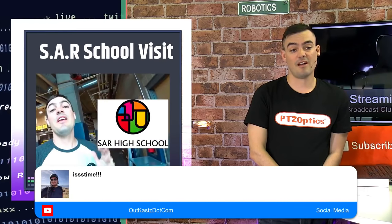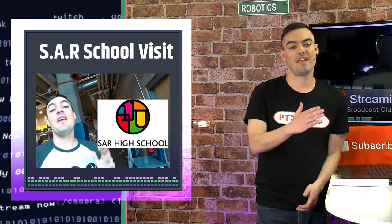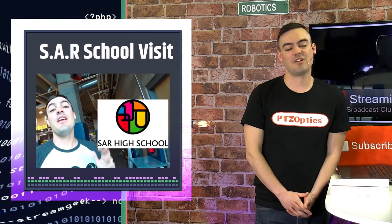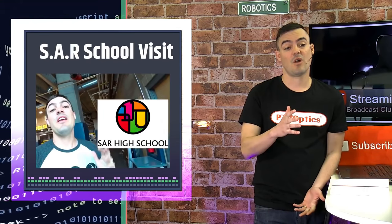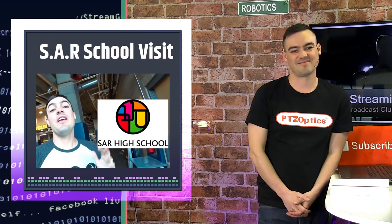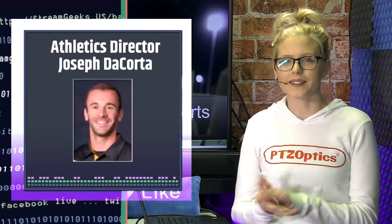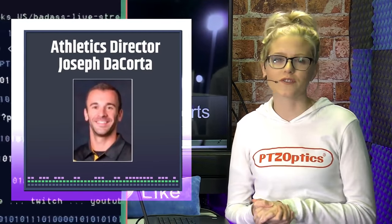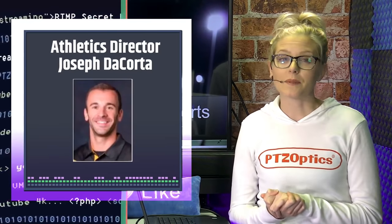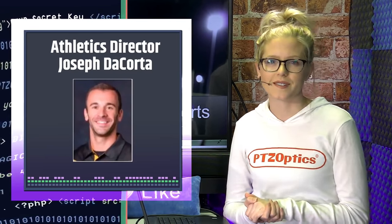So today we're talking about live streaming sports. I met with the SAR High School in the Bronx, New York, and they shared with us — I actually got to interview quite a few people there. So I'm really excited about sharing their thoughts on live streaming sports. One of the people that I got to spend some time with was their athletic director, Joseph Decorta, and he's going to tell you exactly how they implement PTZOptics cameras in their sports streaming.